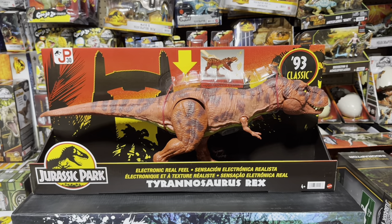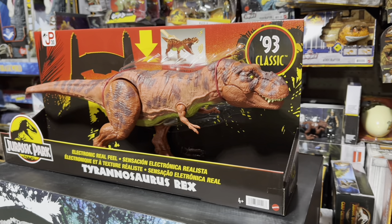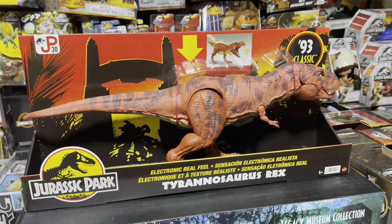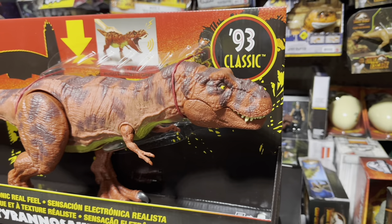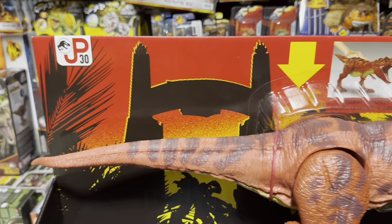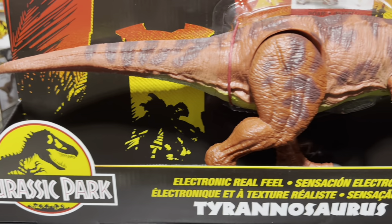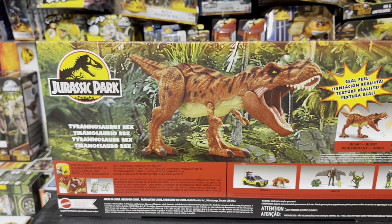The next T-Rex is the 93 Classic Line Electronic Real Feel Tyrannosaurus Rex, and this is my favorite Mattel T-Rex ever made — also one of my favorite Mattel toys overall. It is a remake of the original Kenner Red Rex with the real feel skin and the colors, making it an absolute classic in my collection. So enjoy a closer look.